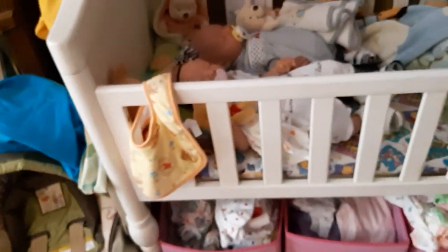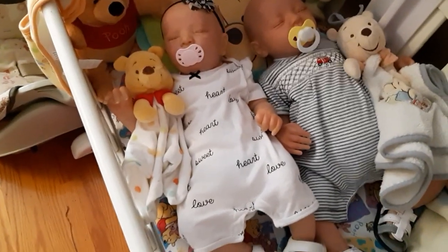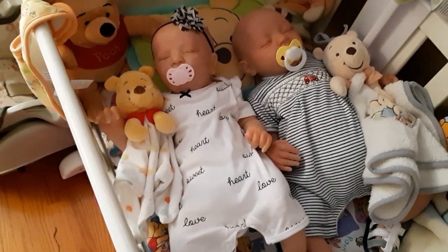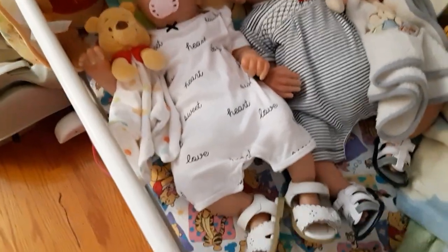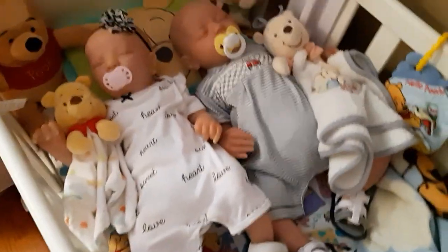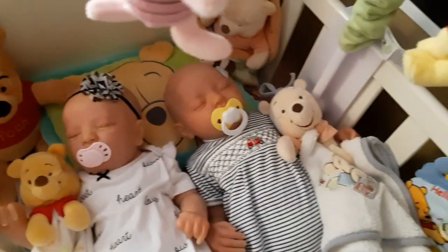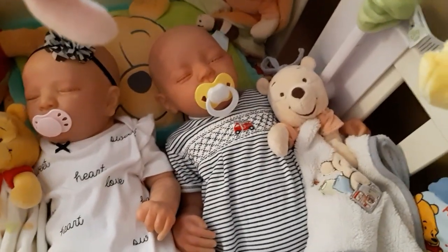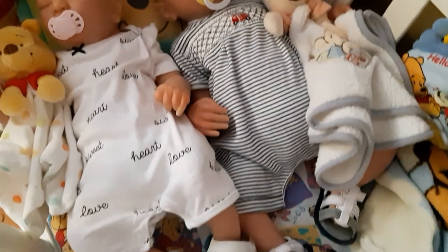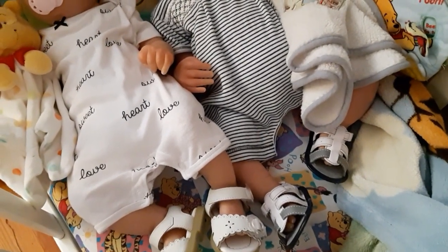So here's the twins. Lexi is wearing a white short romper that says heart, love, and sweet all over it, with a black and white headband, all the words written in black, and little white sandals. And Landon has on a black and white striped short romper with a little red fire engine on the chest, and he's wearing gray, white, and navy blue sandals.